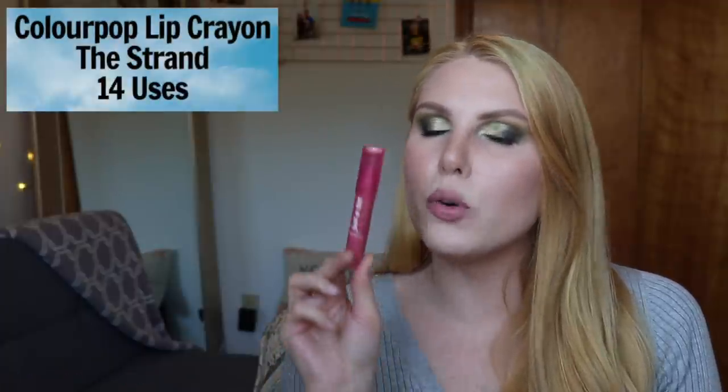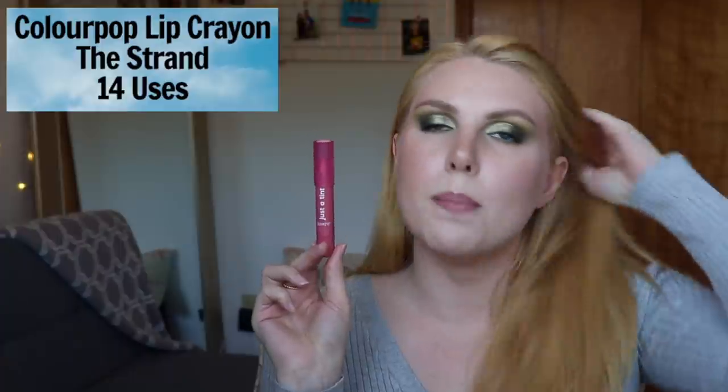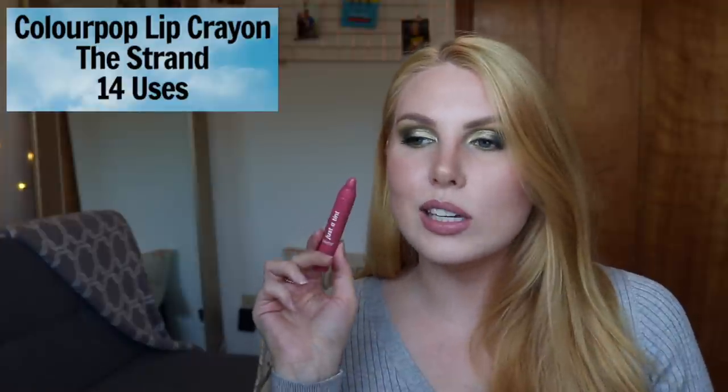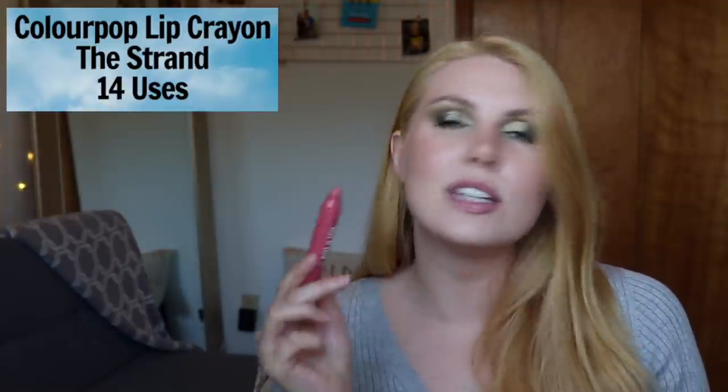The next product I've also used 14 times is a very recent purchase — the ColourPop Just a Tint lip crayon in the shade Strand. It came in a ColourPop bundle I purchased in February. I like the color and how easy it is to reapply throughout the day — great to keep in a backpack or purse. It's not moisturizing like a lip balm but doesn't dry out your lips either, a happy medium. The only downside is a very strong grapefruit scent and a slight taste, so keep that in mind if you're sensitive to fragrance.